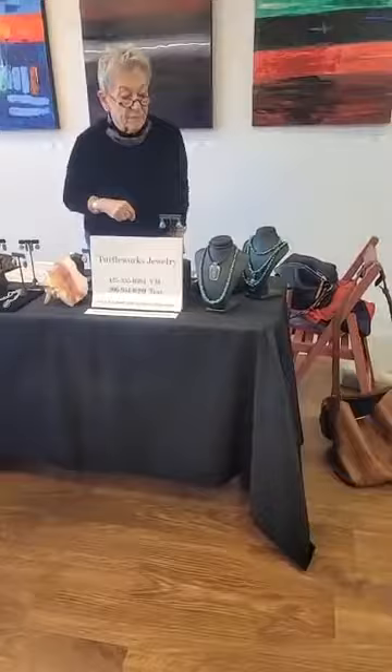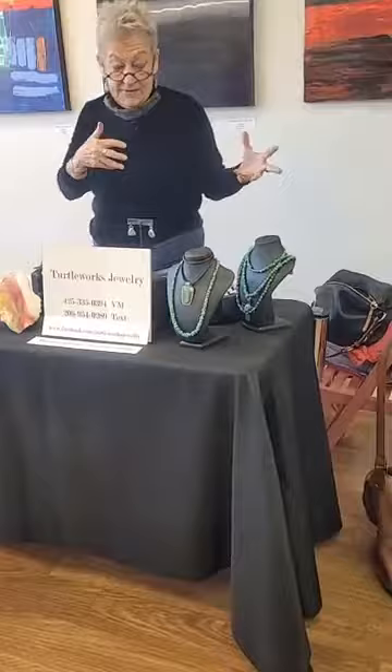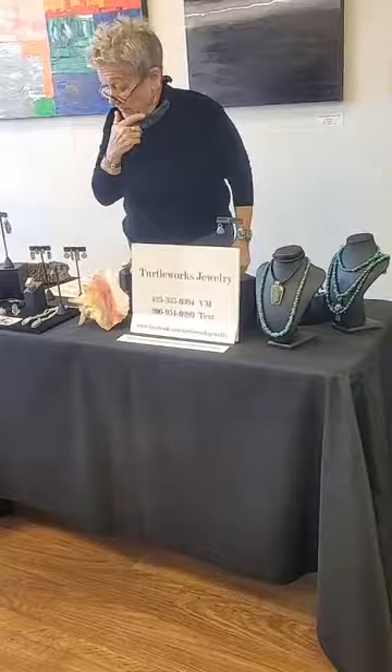I love that the first necklace you showed us is graduated with the smaller stones on the back and the larger at the bottom. That's just lovely, and I love the tourmaline. I think that's it for my turquoise today — I have more, this is just a sample. If you want to see more and I get organized, I'll be taking more pictures and putting them on my Facebook page: Facebook.com/TurtleWorksJewelry.